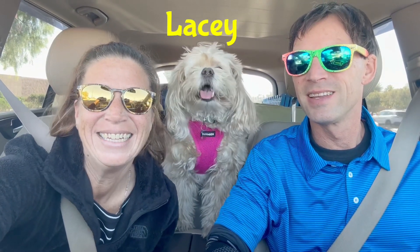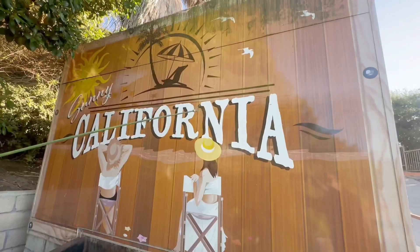I'm Heather. I'm Nate. And this is Lacey. We're going to Dana Point in California.